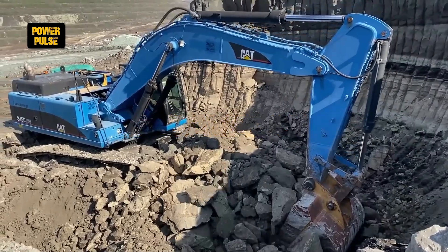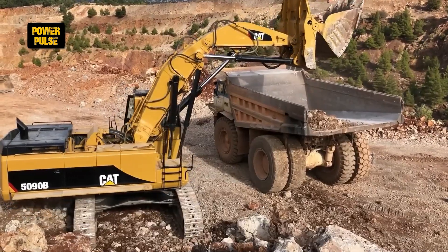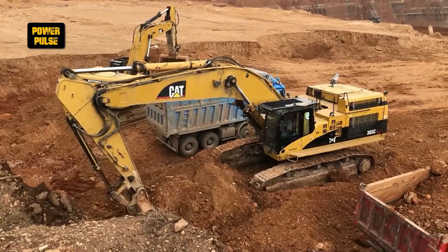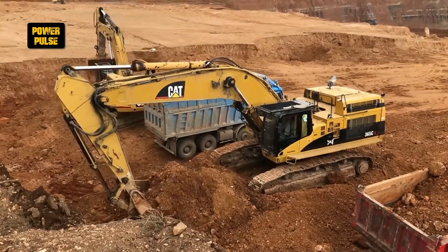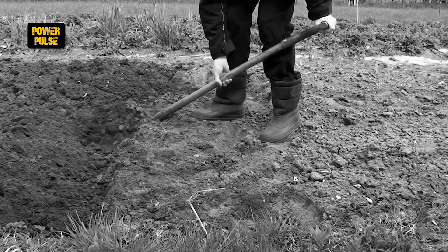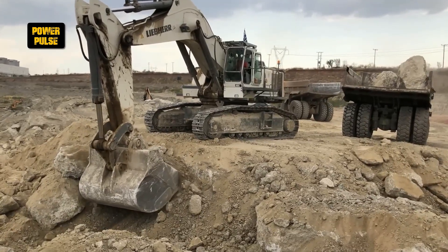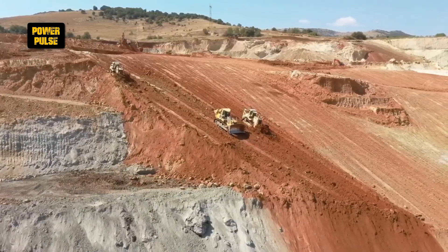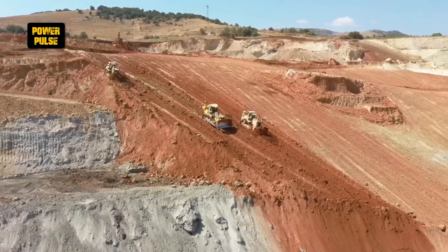Excavators. Excavators stand out in construction for their multifaceted abilities to dig, lift, push and even hammer, surpassing human effort with a single scoop of what would take a day's manual labor. Their versatility makes them indispensable on any construction site, showcasing a stark comparison to the limitations of human strength and efficiency.